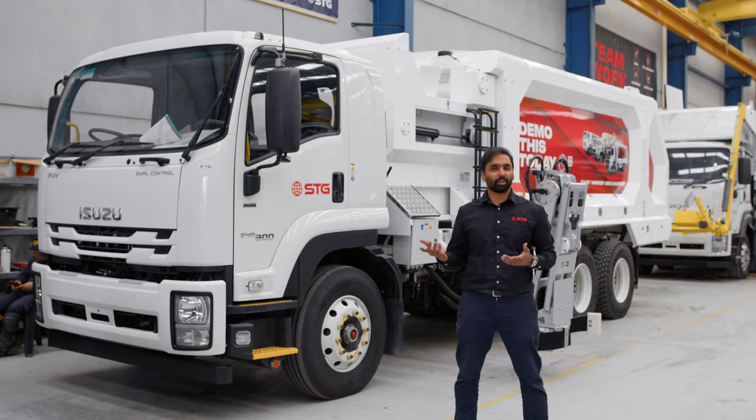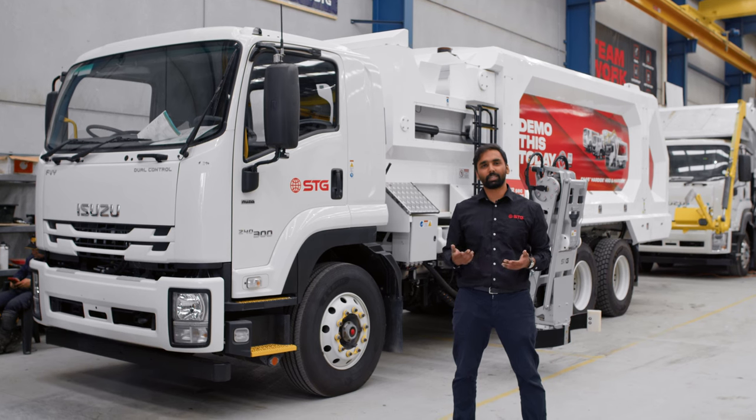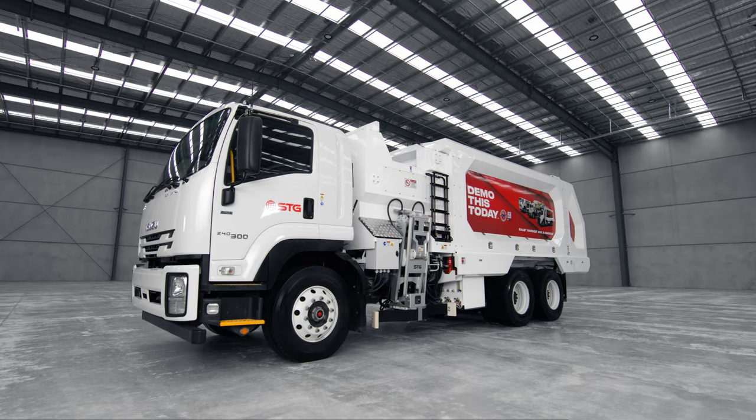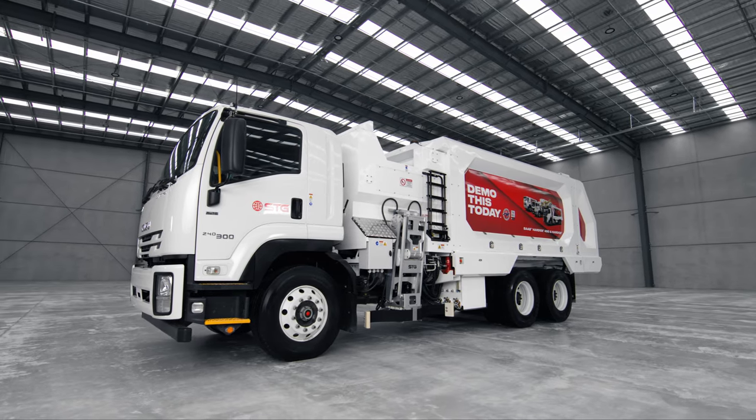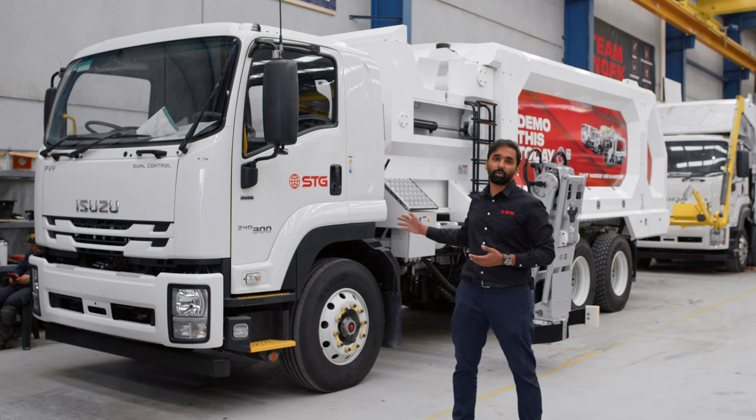Hello viewers, I just thought I'd drop by and give you an update on what's happening at STG Melvin at our waste sector. Standing behind me is a 20 meter cube side loader body going to a regional council in Queensland. This is a body fitted on an Isuzu chassis.